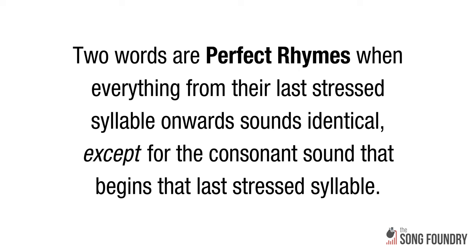So that's masculine, feminine, and triple rhyme. And just as a reminder, all of the examples so far are perfect rhymes as well as being masculine, feminine, or triple. So let's pause briefly for an official definition: two words perfectly rhyme when everything from their last stressed syllable onwards sounds identical, except for the consonant sound that begins that last stressed syllable. Perfect rhyme is the purest, cleanest type of rhyme.